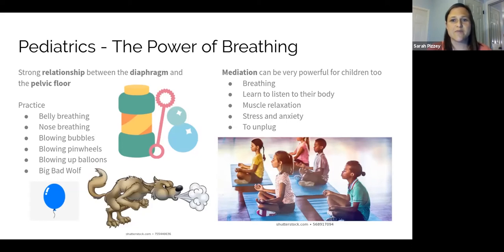Meditation is another big thing I'll ask some parents to try with their kids. I'm seeing more and more of it being done in schools, which is great. Meditation can be powerful for children because it encourages good breathing habits, teaches them to listen to their own body, promotes muscle relaxation, relieves stress and anxiety, and helps them to unplug and quiet themselves. It doesn't have to be very long — just one or two minutes, or it could be half an hour depending on the child. There are lots of great free resources on YouTube and apps like Breathe, Headspace, and Insight Timer that have content for children.